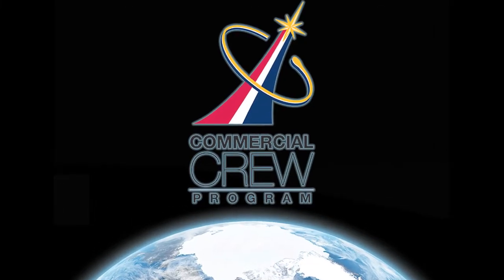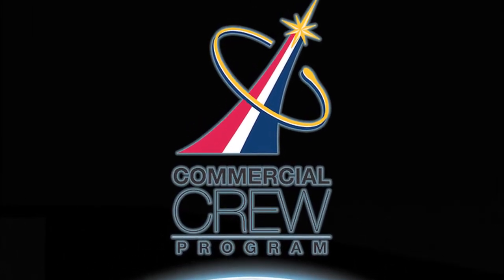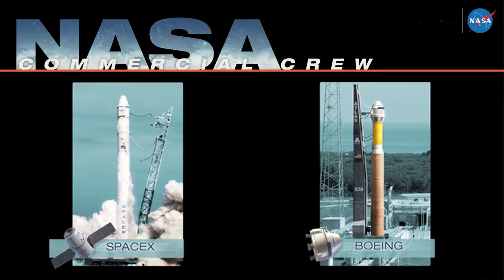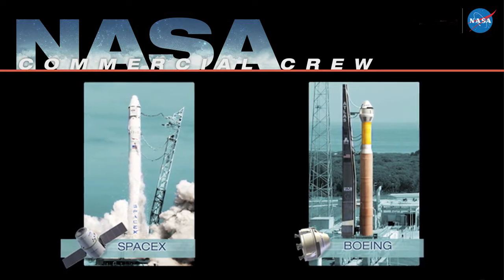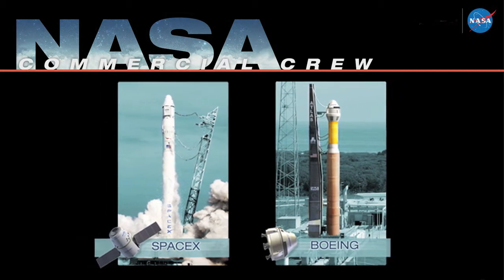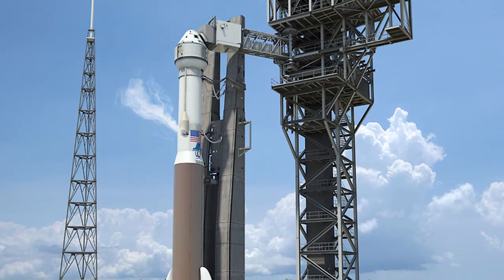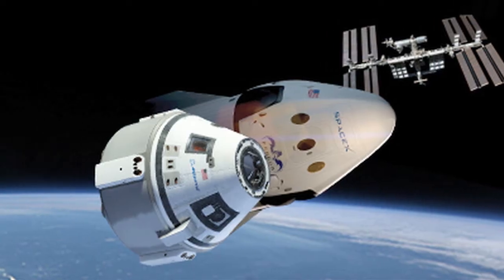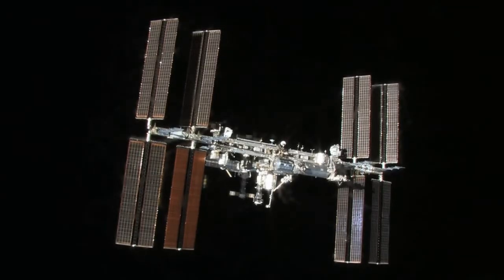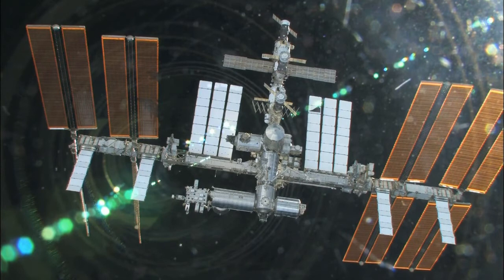Another major NASA program is called the Commercial Crew Program. Its goal is to once again launch astronauts from American soil. Contracts for the next phase were recently awarded to SpaceX and Boeing. The first goal is low Earth orbit, followed by potentially sending astronauts to the ISS. Boeing will launch its CST-100 spacecraft aboard a ULA Atlas V, while SpaceX will be launching the Crew Dragon using its Falcon 9 rocket. The purpose of the Commercial Crew Program is to end our dependence on Russia for a lift to the space station by 2017.